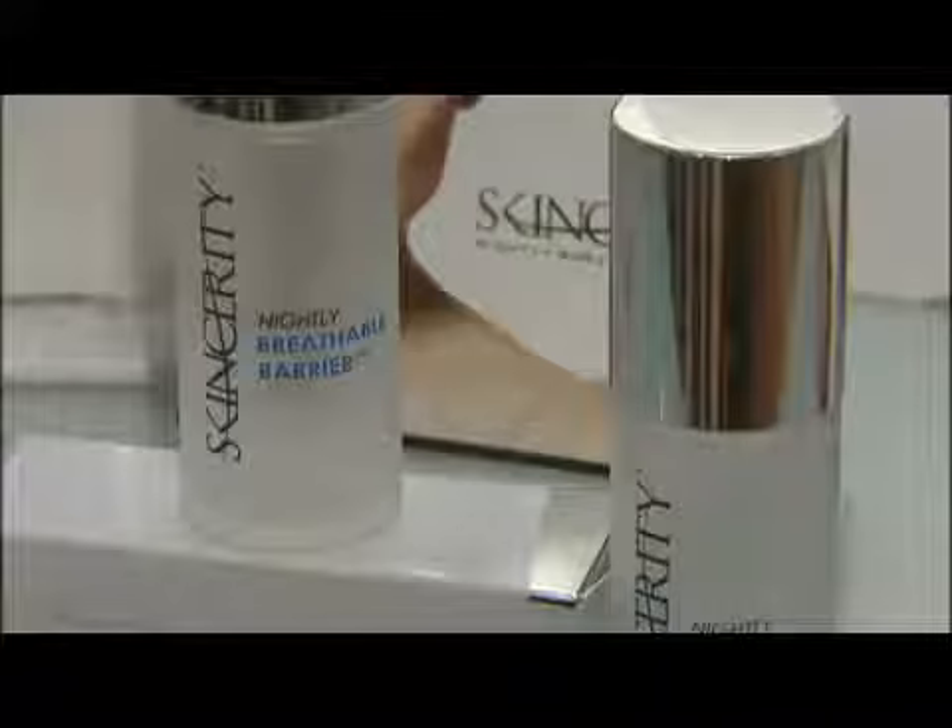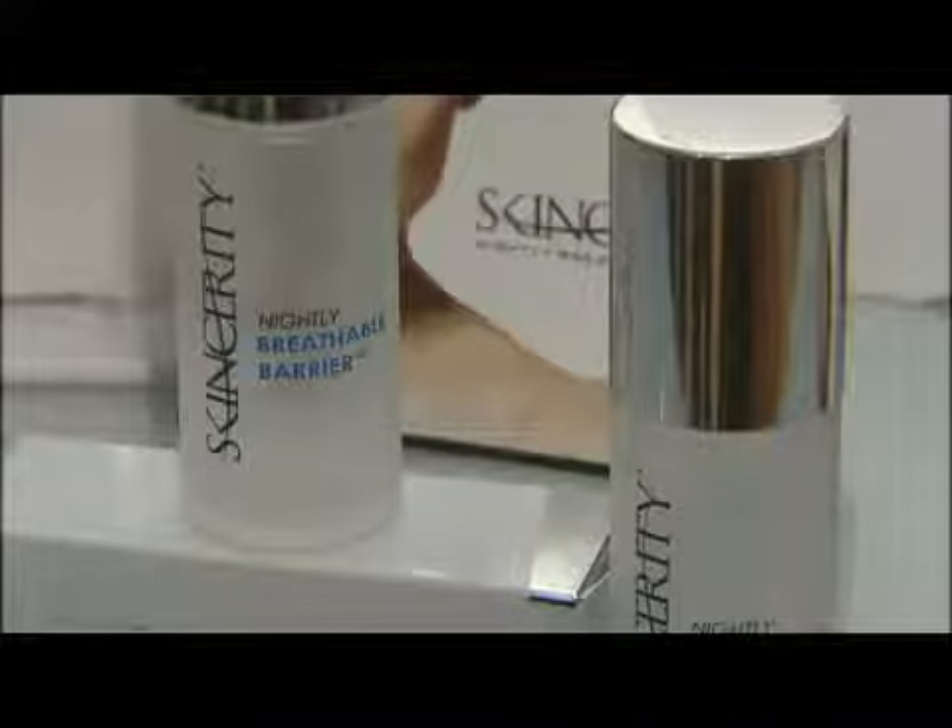Like many women, Marie Leonard has tried every cream, potion, and lotion out there in that never-ending quest to reduce fine lines and wrinkles. None seemed to work — that is, until she found Skincerity.